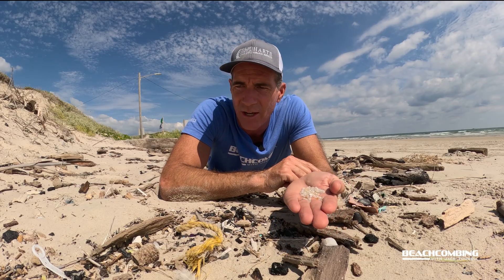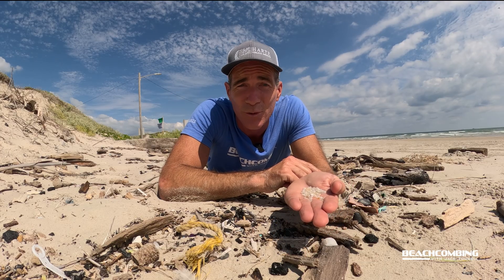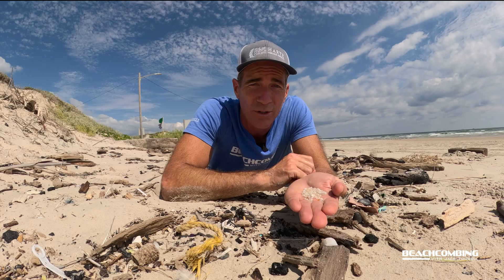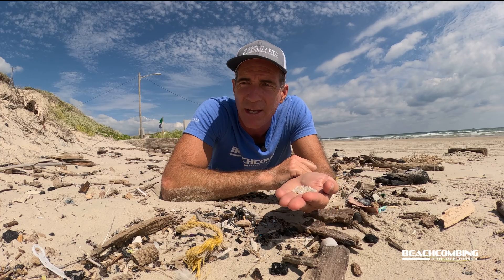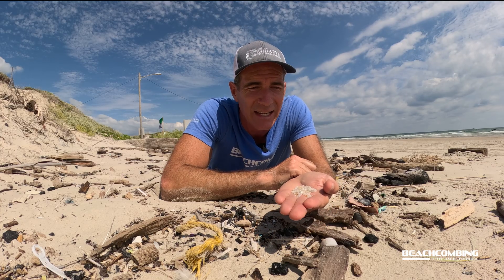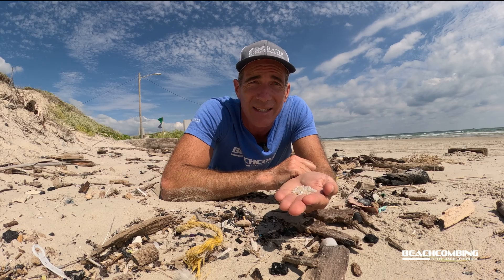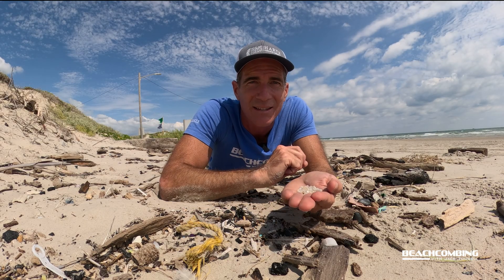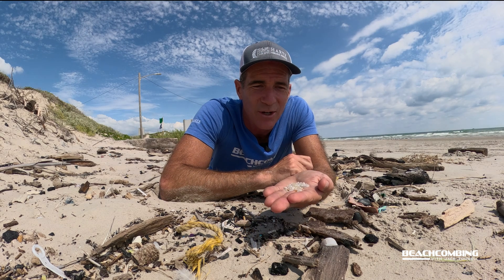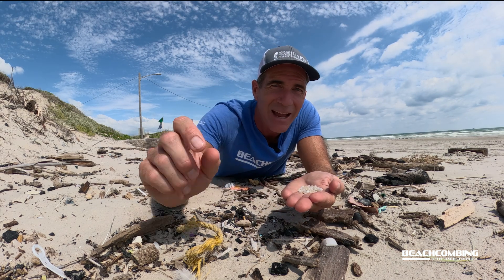Right now we've got a lot of nurdles washing in. Now you know what nurdles are — plastic pellets the size of a lentil. Come out and do your own survey and help try to change policy about the way these are being handled, just by going out and looking for 10 minutes. That's it for this episode of Beachcombing. I hope to catch you on the next one. Bye!